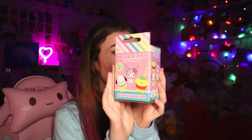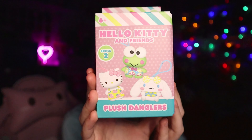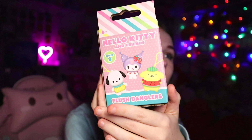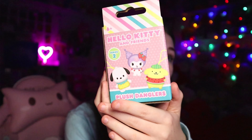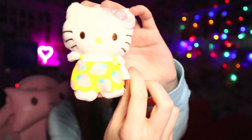The next one I have is another Hello Kitty plush dangler with more Sanrio characters — Hello Kitty, Cinnamoroll, Kuromi, Hiromi, Pompompurin, and Pachaco. Let's see who I get. It's Hello Kitty! I thought it was Pachaco, so I was like 'another one' because I have Pachaco, but I don't have Hello Kitty. I didn't even realize this, but her dress has strawberries on it — that's so cute! Look at her dress. I'm so happy.